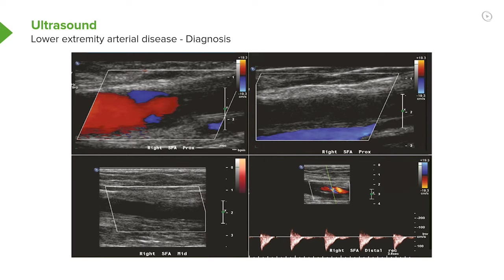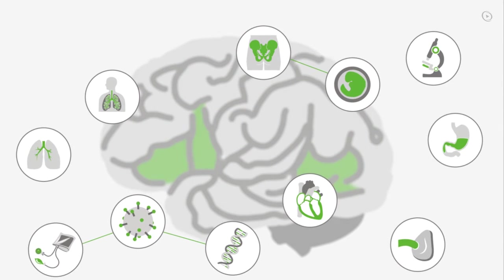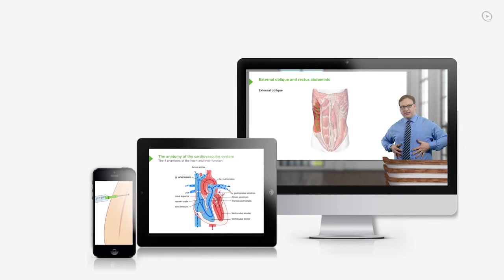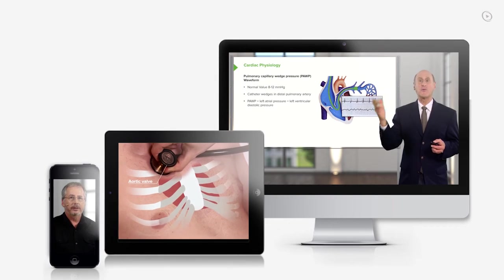You just completed your first video of the world's best medical exam preparation. Lecturio brings the knowledge of worldwide leading medical experts and teaching award winners to your PC, tablet, or smartphone.